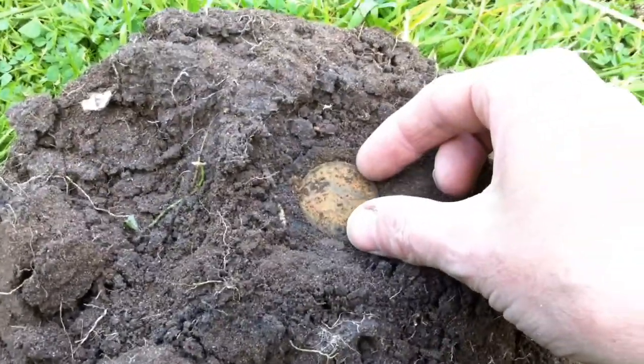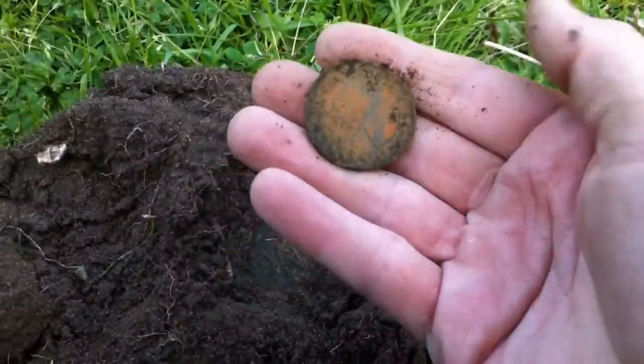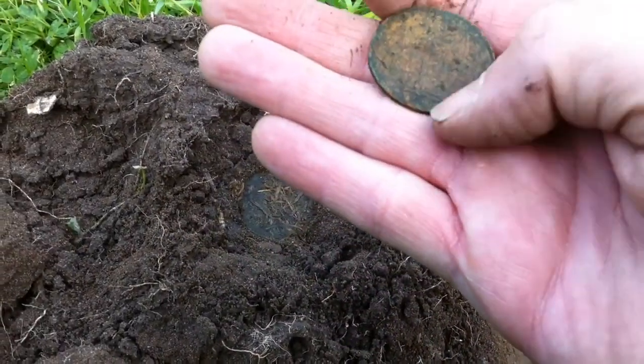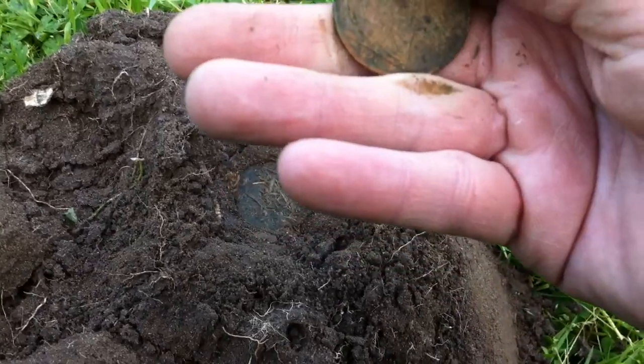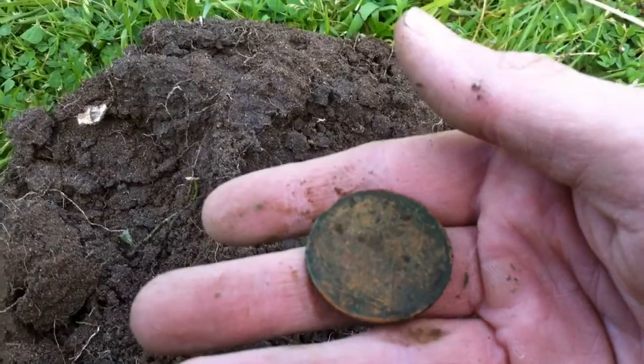Looks like a Queen Elizabeth II penny. Yeah. 1963. Okay, let's move on.